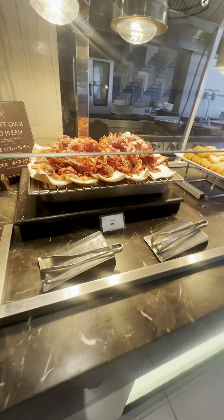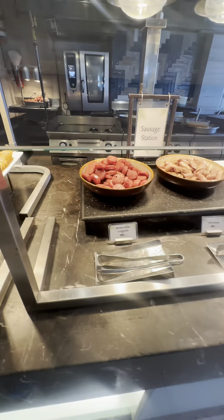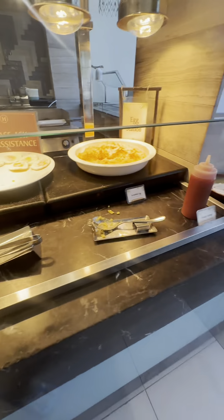The next station is mostly my kids' favorite. There's bacon, hash brown, different sausages, boiled egg, beef piccadillo, sunny side up, and omelet.